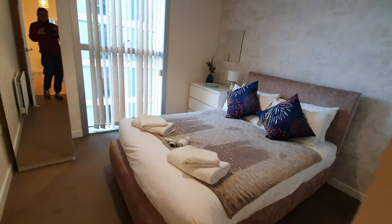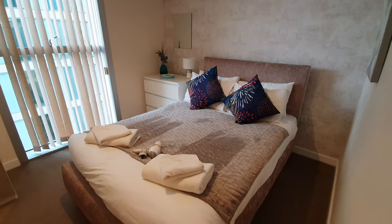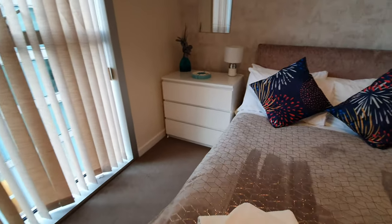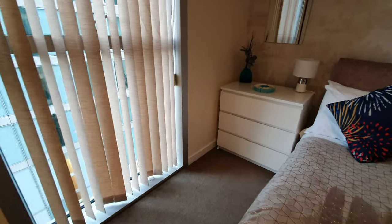That leads to the second bedroom. This is again a double bed and it comes with two storages — one is a chest of drawers here and some storage just here.